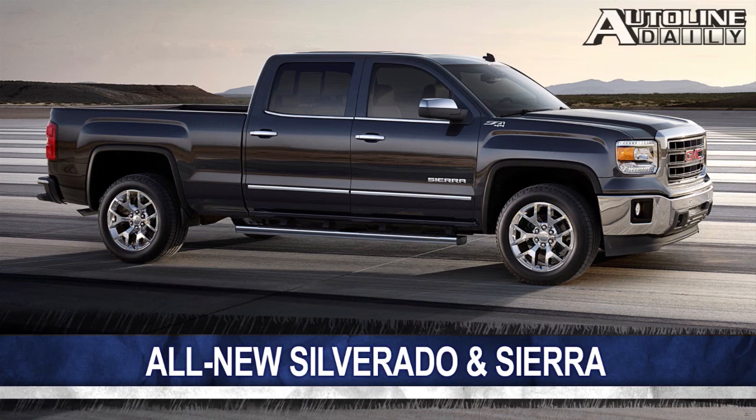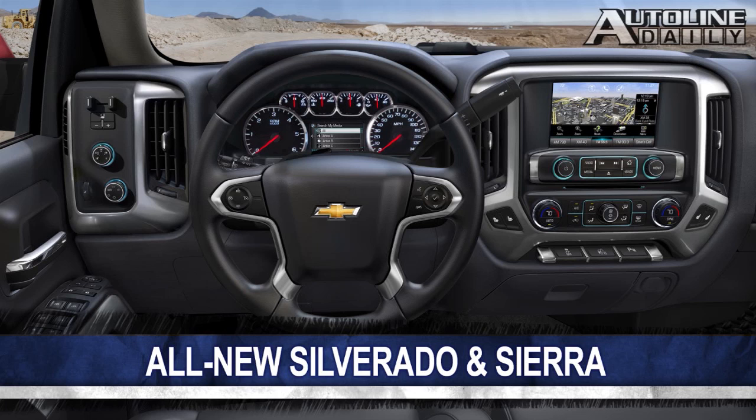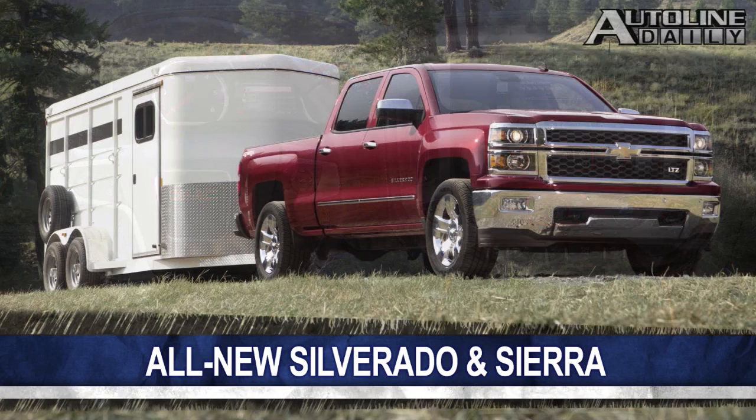Also, the tailgate features a torsion bar and rotary damper that makes it easy to open and close. Inside, the styling change is more noticeable. The gauges are larger to make them easy to read and the buttons and controls can be operated even if you're wearing work gloves. These pickups now come with the MyLink infotainment system with natural language voice recognition.